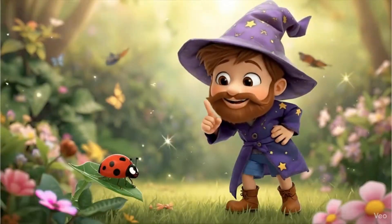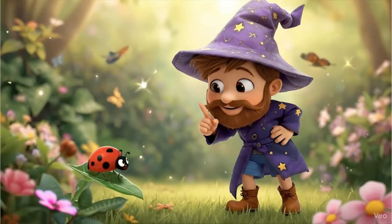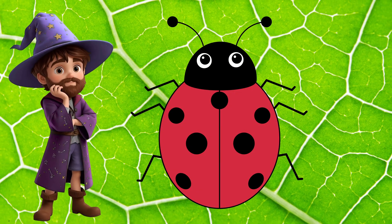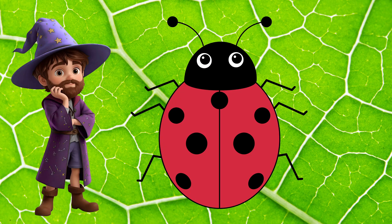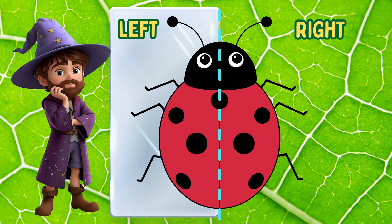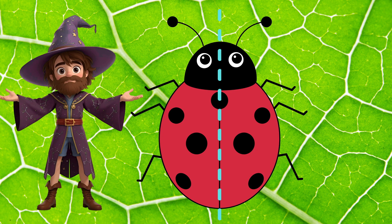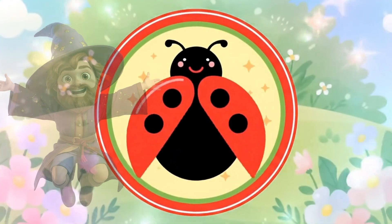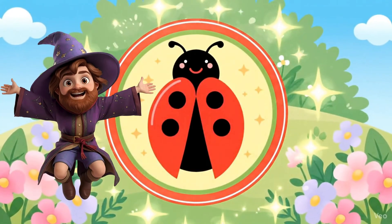Look! A ladybug! She's so cute! OK detectives, is she symmetrical? Let's draw a line in the middle — that's our mirror line. Now, this is the left side, and this is the right side. Do they match? Yes! They match perfectly! Even the spots match! Yay! She is symmetrical! You got your first badge! You're amazing!